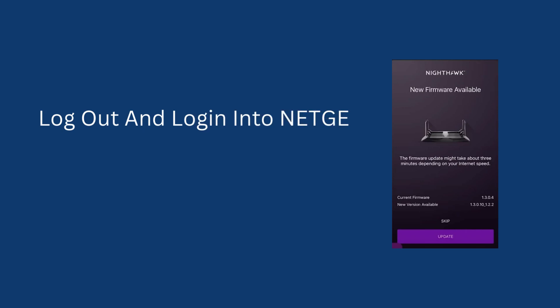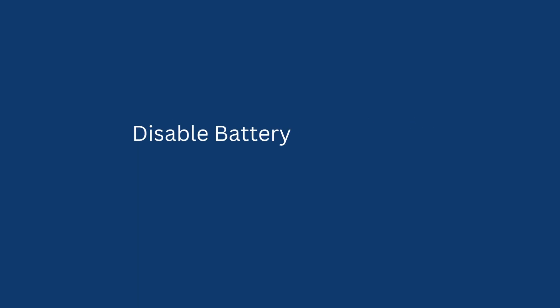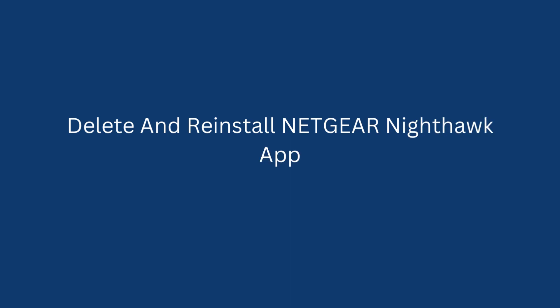Log out and log back in to the Netgear Nighthawk app. Clear the Netgear Nighthawk app cache. Disable battery saving mode. Delete and reinstall the Netgear Nighthawk app.